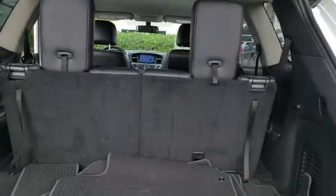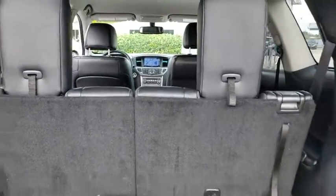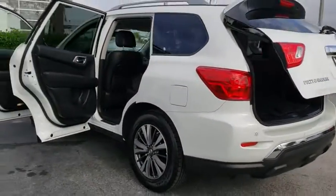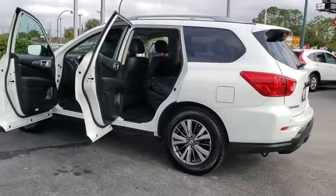This vehicle has less than 20,000 miles. Here are some of this vehicle's great options: heated seats, traction control, power passenger seat, keyless entry, power liftgate.